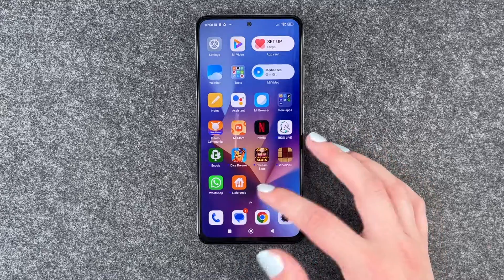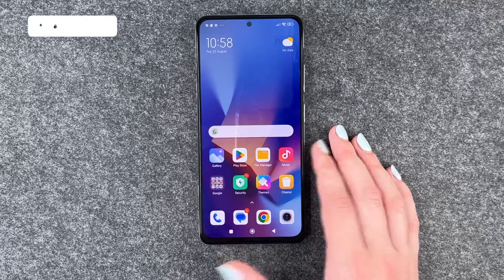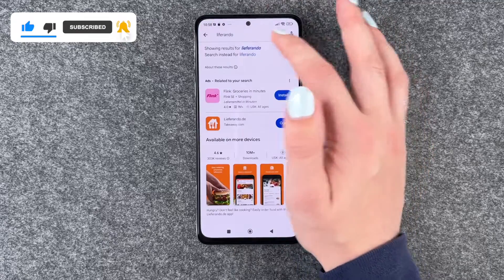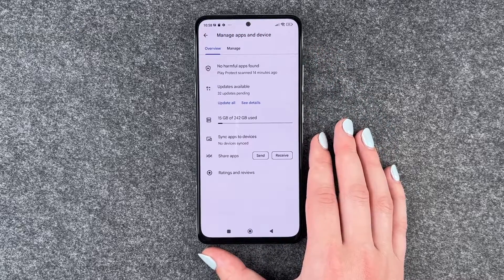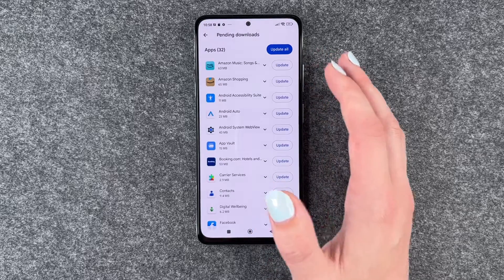So to update apps, maybe there's something wrong with it, maybe something doesn't run smoothly anymore and you just want to check for an update, you need to go to your Play Store and then go to your starting page, click on your account and go to Manage Apps and Device. We now have updates available — 32 updates pending.